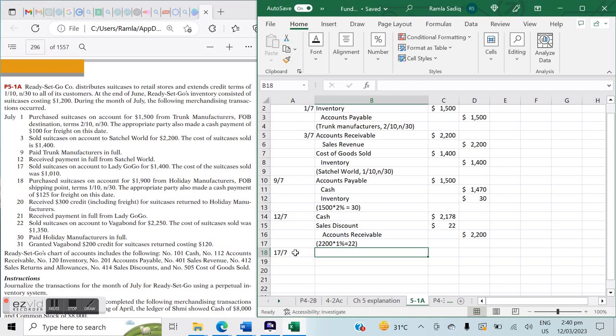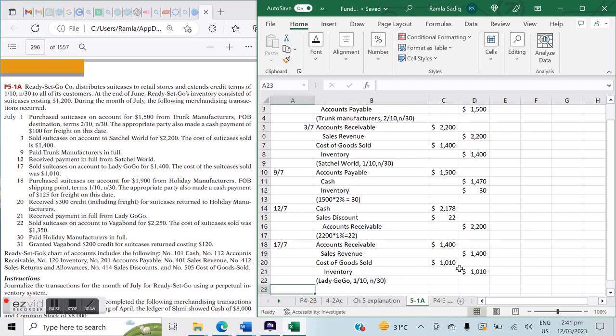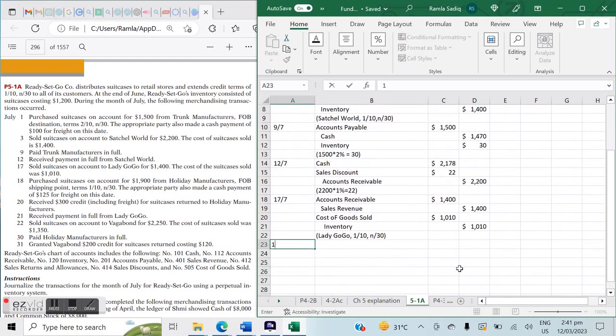On July 17th, we sold suitcases on account to Lady Go Go for $1,400, with a cost of goods sold of $1,010. Whenever we make a sale, the entry is always: debit Accounts Receivable and credit Sales Revenue for the sale amount ($1,400 each), and debit Cost of Goods Sold and credit Inventory for the cost ($1,010 each). Credit terms extended are 1/10 net 30.